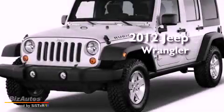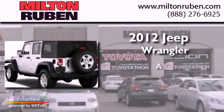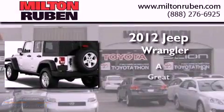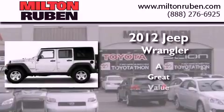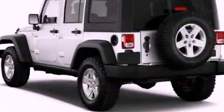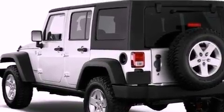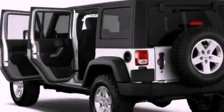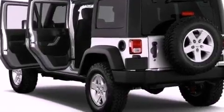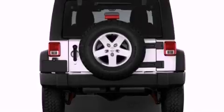This is a brand new 2012 Jeep Wrangler Sahara. All of the following features are included: cruise control, heated side view mirrors, running boards, an engine immobilizer theft deterrent system, traction control, side impact airbags, and an adjustable steering wheel.